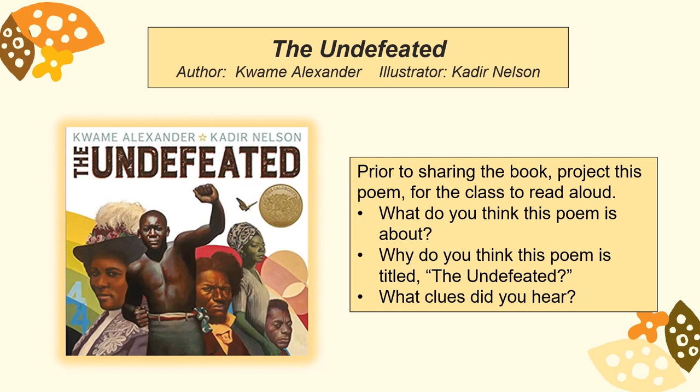The Undefeated is a poem written by Kwame Alexander, which honors the black experience throughout American history. One idea for older students is to project the words to this poem on a screen or board prior to students reading the book, so students can follow along to the reading. Ask students: What do you think this poem is about? Why do you think the poem was titled 'The Undefeated'? What clues did you hear? Did you recognize any names in the poem?